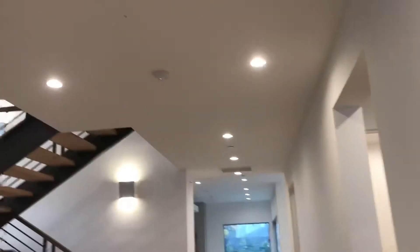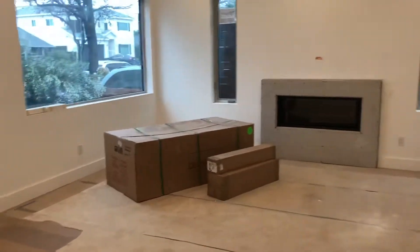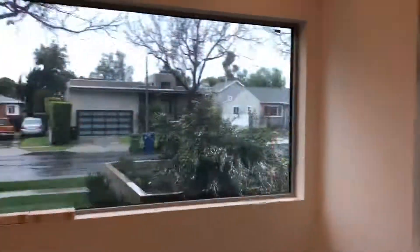You walk in the entry of the house, you got a beautiful staircase, a nice formal room, and a big window.